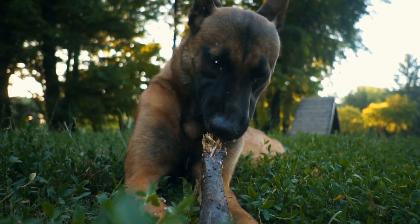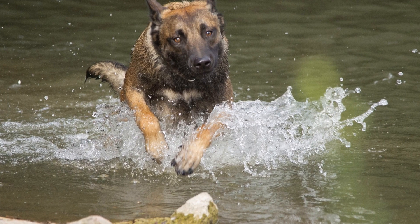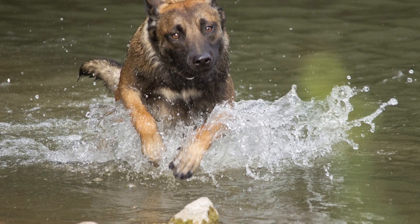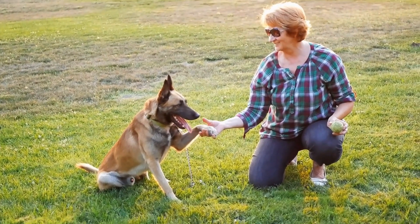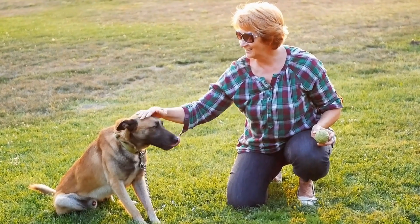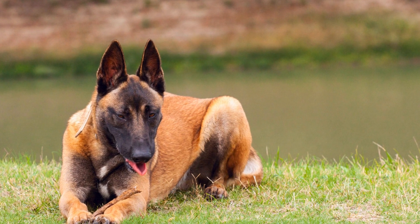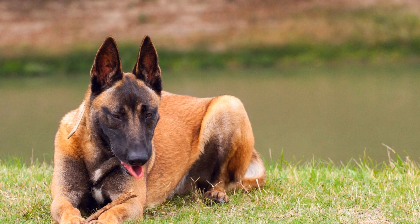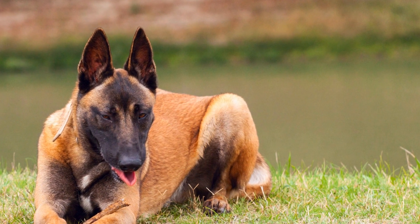Training Belgian Malinois for Search and Rescue. Belgian Malinois is a versatile breed known for its agility, intelligence, and strong work ethic. With the right training and guidance, these dogs can excel in various roles, including search and rescue operations. In this article, we will explore the specific training techniques and considerations to transform a Belgian Malinois into a valuable asset for search and rescue teams.